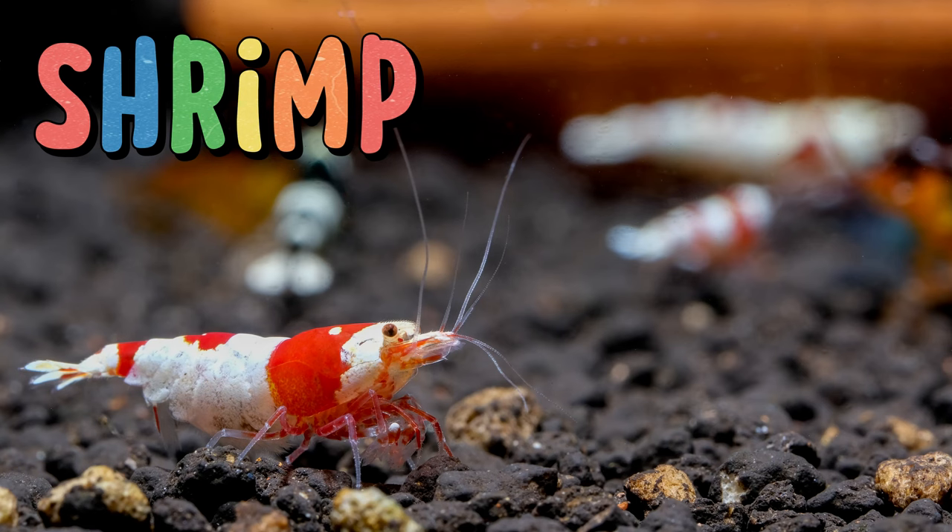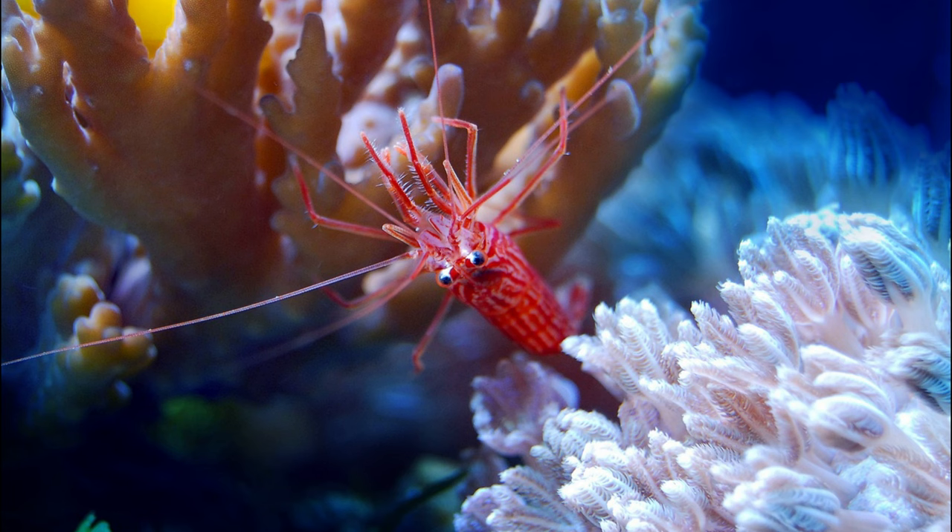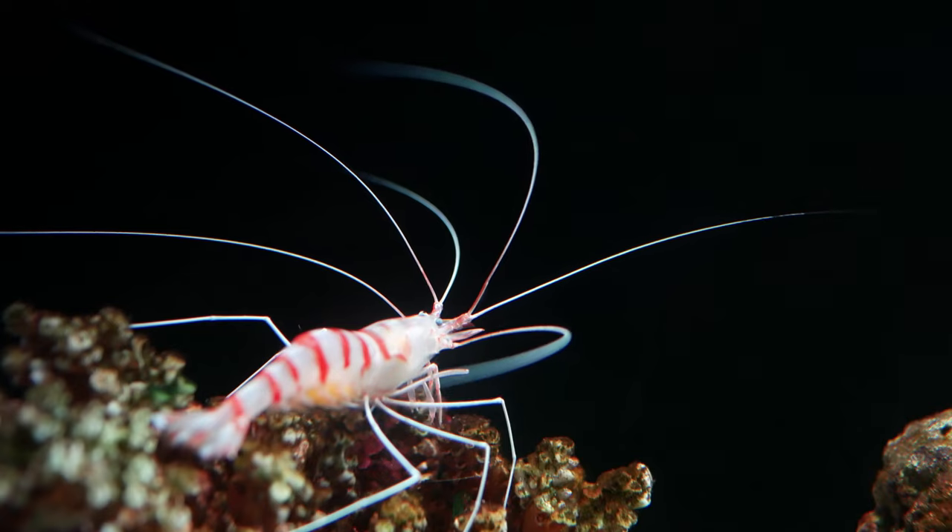Shrimp. These little creatures are like underwater cleaners, scavenging for food and helping keep the ocean floor tidy. They're known for their distinctive curved bodies and long antennas. Shrimp come in all sorts of colors, from bright red to transparent. They're not only a tasty treat for some ocean animals but also a crucial link in the marine food chain.